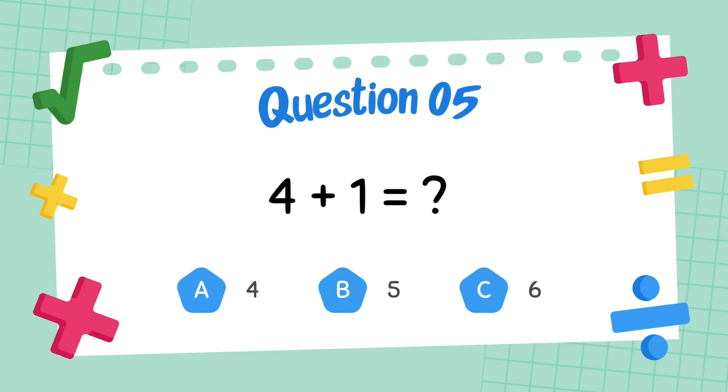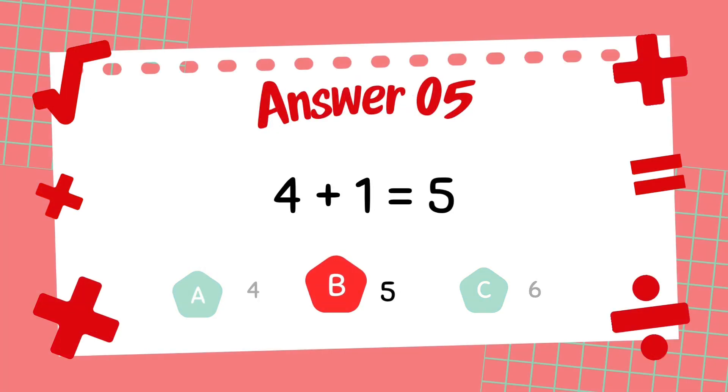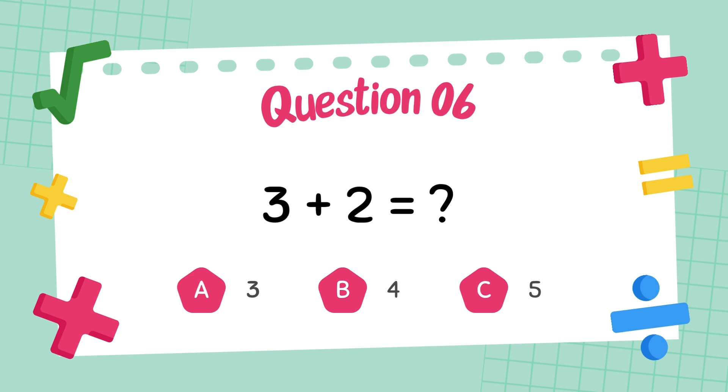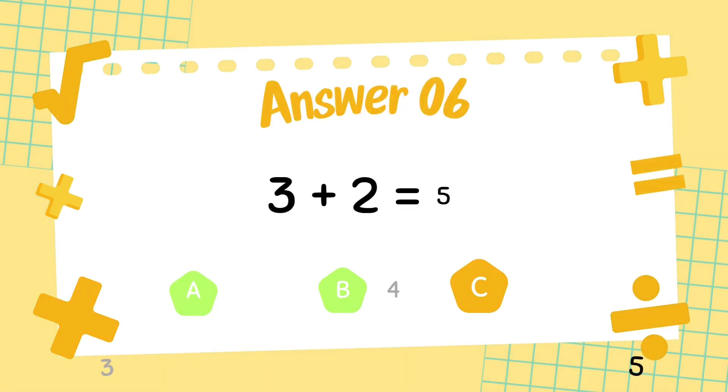What is 4 plus 1? The answer is 5. What is 3 plus 2? The answer is 5.